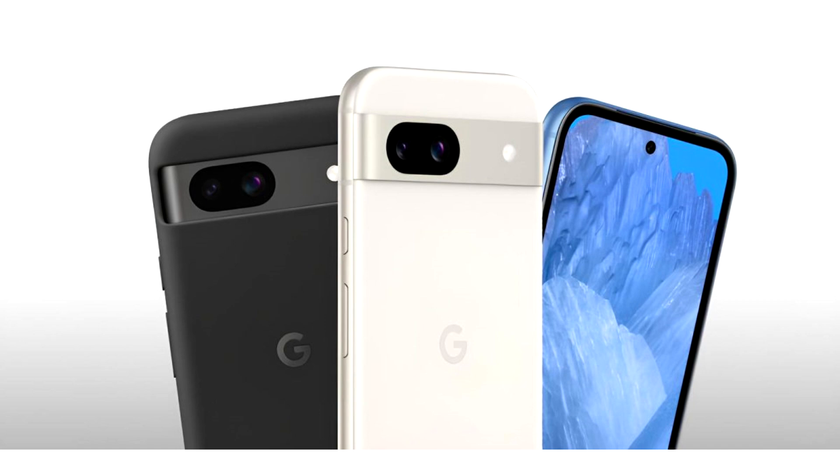Google recently rolled out Android 15 QPR 2 Beta 1 for Pixel devices, which brings some noteworthy features and updates. However, the upgrade to Linux kernel 6.1 for all Tensor-powered Pixel devices is of great significance due to the massive performance improvements it will bring. It also reflects the company's commitment to enhance user experience.